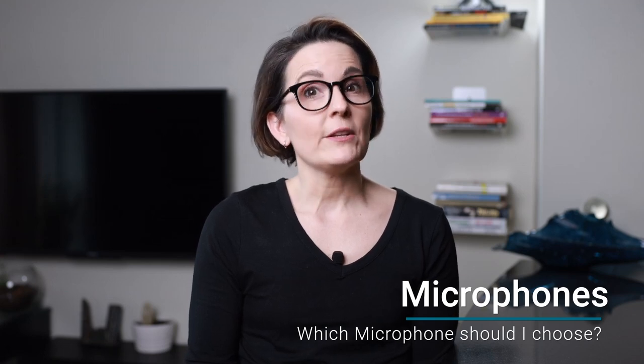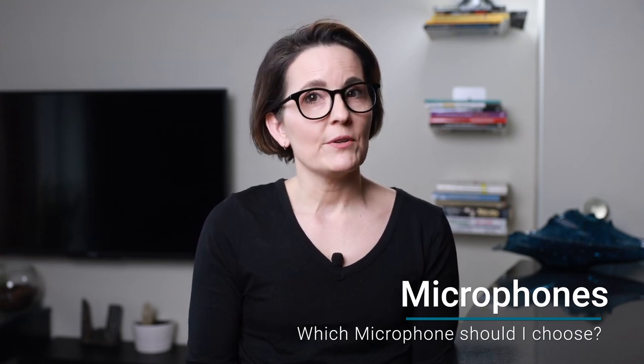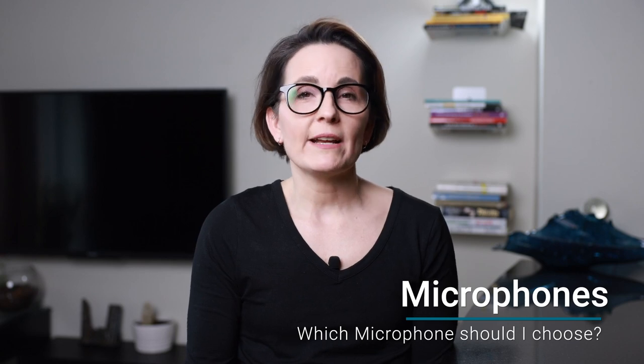Microphones have come a long way, and what you use is important. We have a few different microphone options, but picking new devices doesn't have to be complicated. Today I'll show you some of our favourite devices and tell you about what makes each one of them special. Hi, I'm Regan from Dragon, and today we're going to talk about microphones.